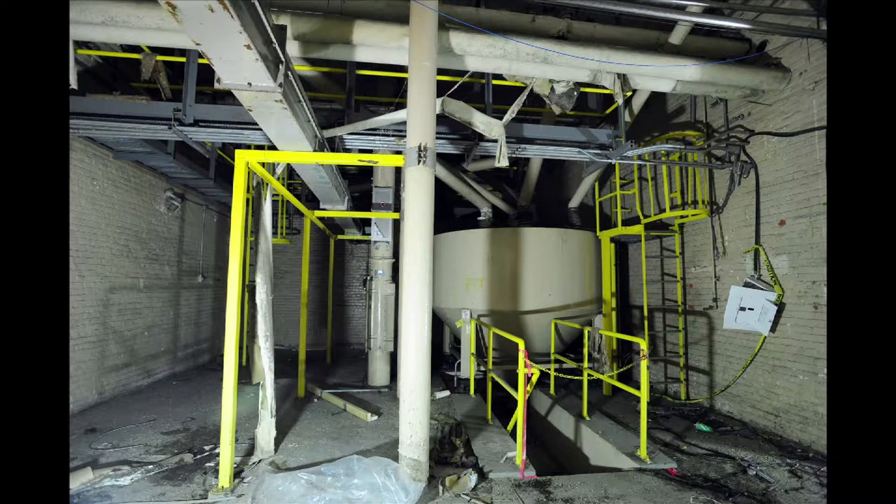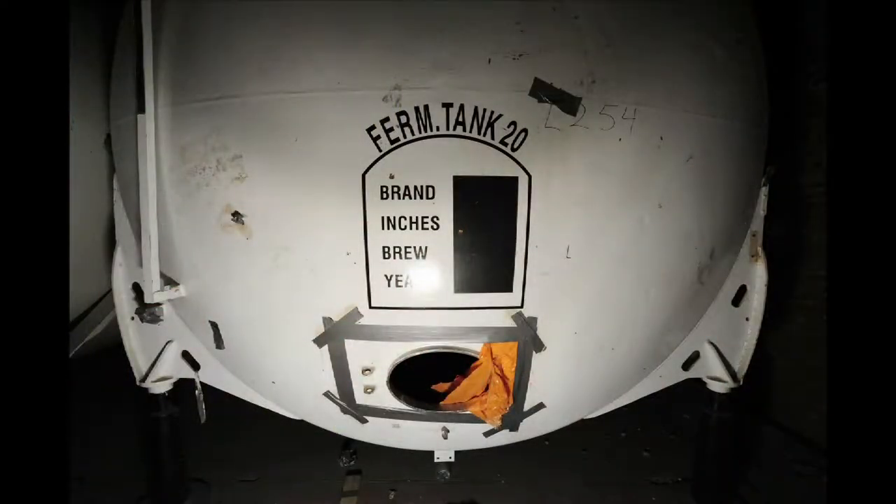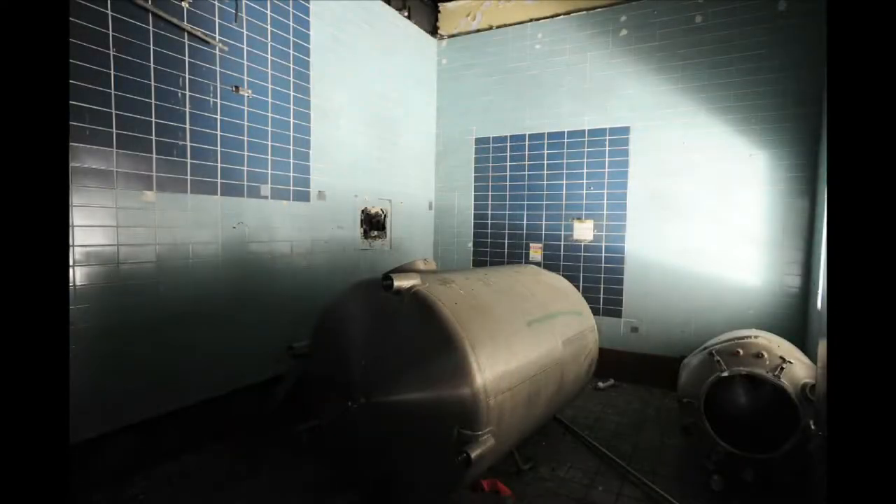The brewery was decommissioned after Molson stopped production in Edmonton, but as you can see on the inside, Molson left a lot of things behind — the giant vats where the beer was brewed and the tanks where the malt was kept.